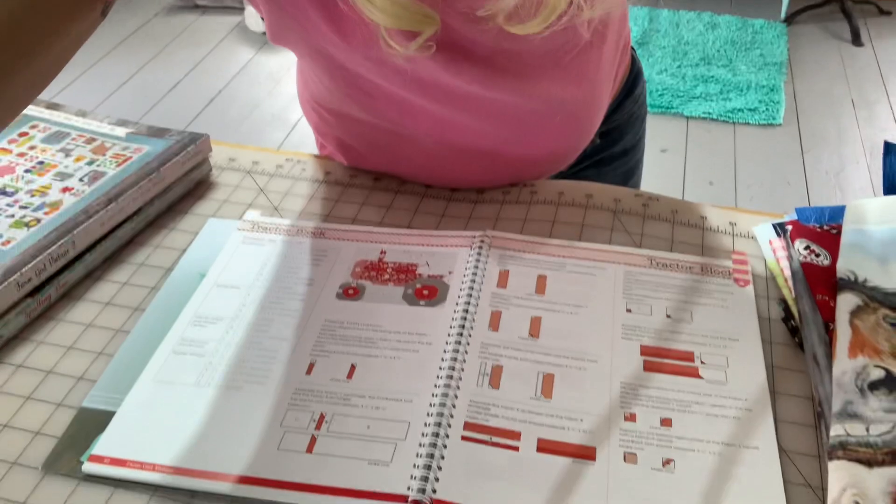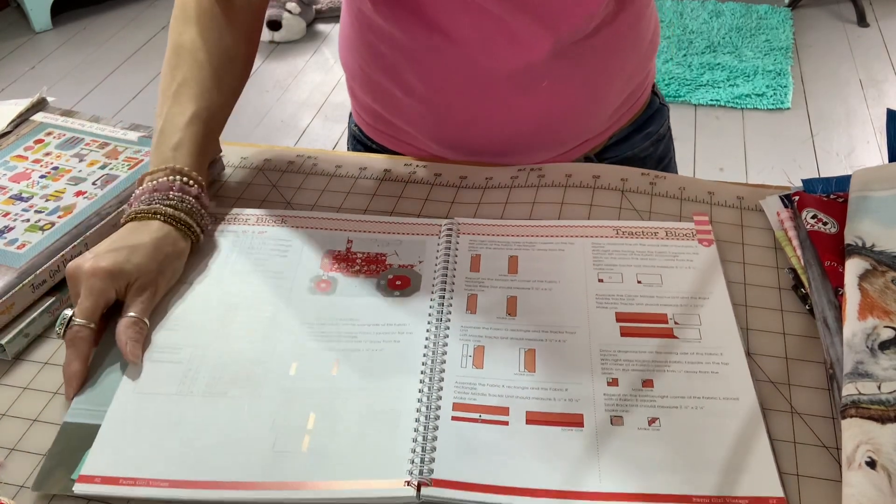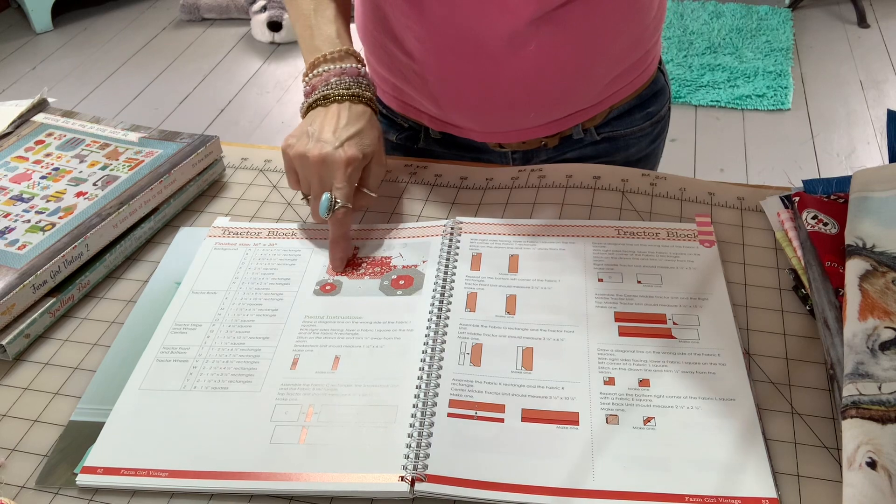If you don't have a Lori Holt Farm Girl Vintage book, I suggest getting one — they're really awesome. These books are spiral-bound and really nice. I'm going to show you the barn and tractor. On page 82 is the tractor — I want to do the red flowery Farmall print here, maybe put a strip of black in, and the wheels I'll definitely do in black. I might use some of my ombre fabric as the background.